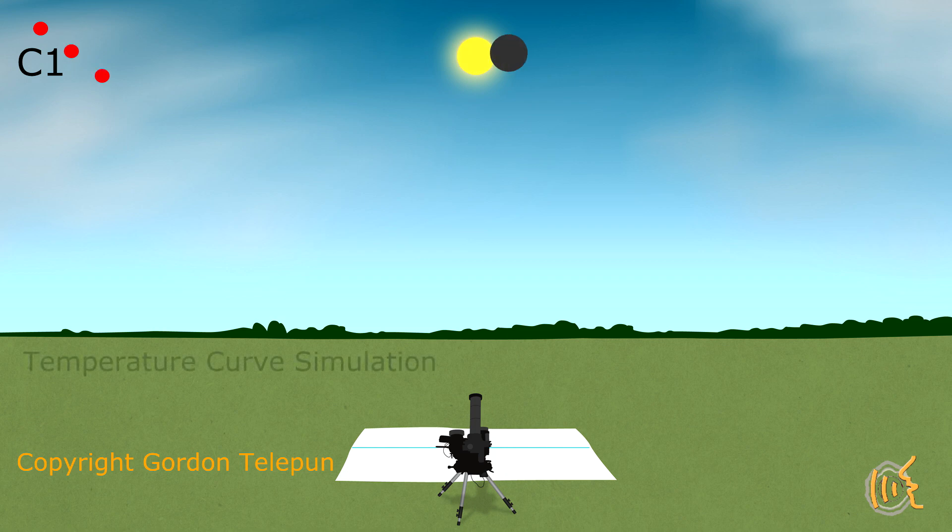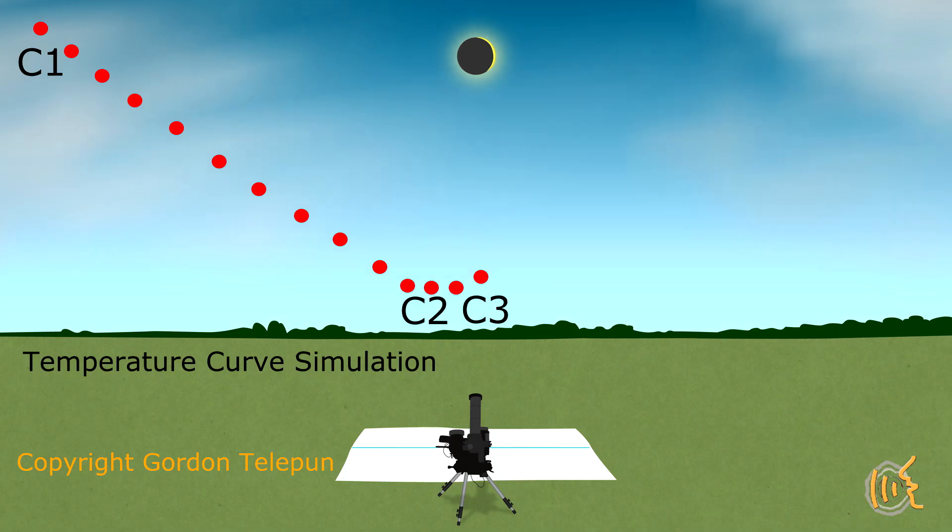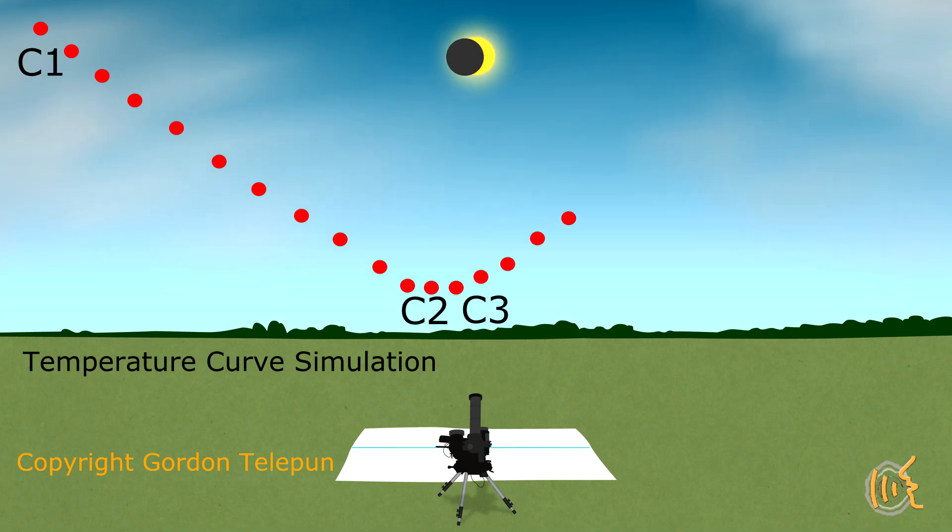Log the temperature every two to five minutes over the hour and a half it usually takes between first contact and second contact. And if you are patient enough to stick around after totality, get data from C3 to C4. With data loggers, you can download the data and create a nice graph from a spreadsheet.